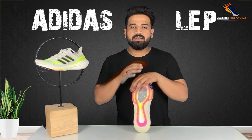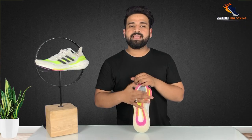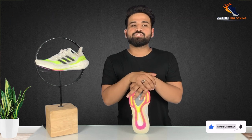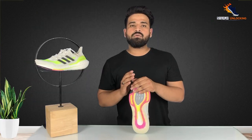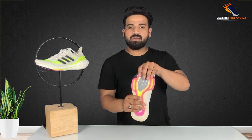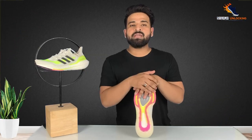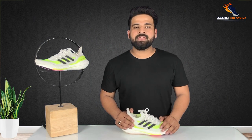Now the most innovative thing is the Adidas LEP — Adidas Linear Energy Push. This is a nylon plate that is strategically placed in the outsole. Adidas Linear Energy Push is a technology designed to increase forefoot stiffness by 15%. In easy language, when we are running and we bend the forefoot, this plate helps us push off the side and transfer our energy into forward motion through the core of the midsole.